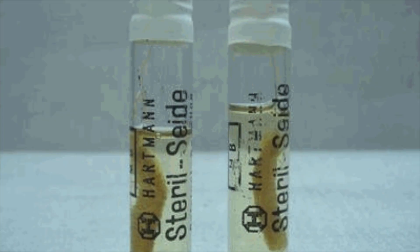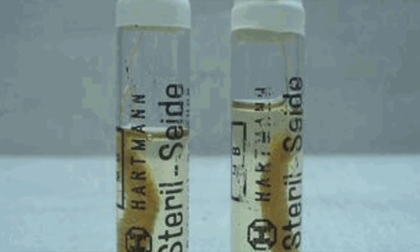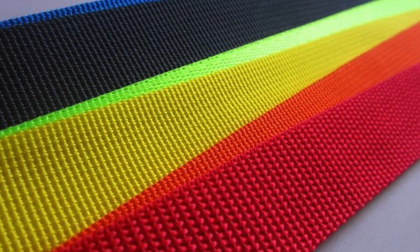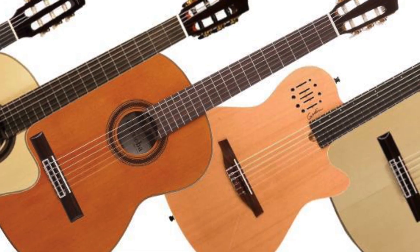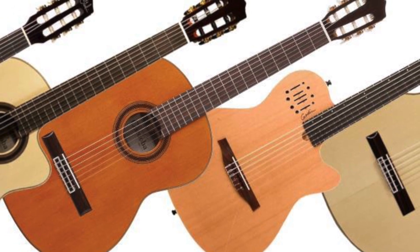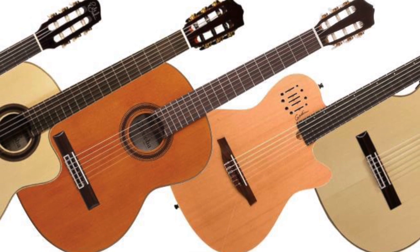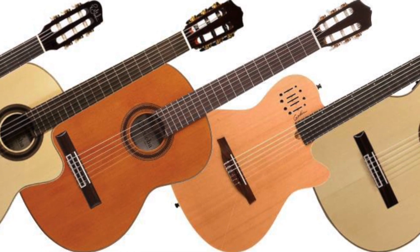People started using nylon strings for the guitar after World War 2. Before the war, gut was used for the strings, but due to heavy use of it in the war, there wasn't enough to keep mass producing guitars, so companies switched to nylon. With nylon strings came a new generation of playing. These nylon classics, as they are known today, were used to play styles like classical, jazz, and mellow rock, which started around this time period.